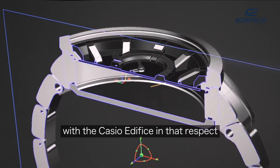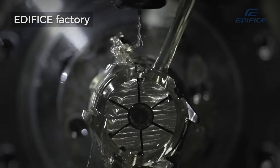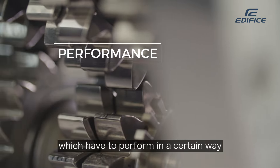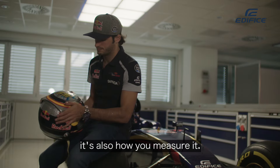There are a lot of synergies with the Casio Edifice in that respect, because you've got accuracy and timing which is absolutely critical — that's what we're up against every day. When you go to a track, if you've got parts on your car which have to perform in a certain way, it's not only down to the accuracy of how well you've made that part, but also how well you're measuring it.